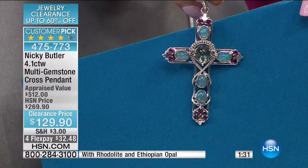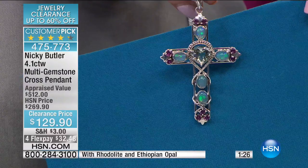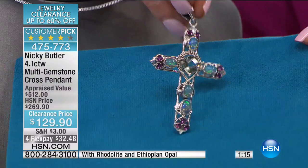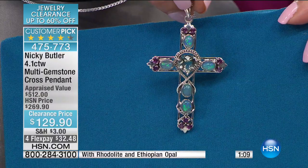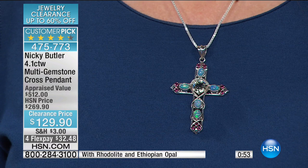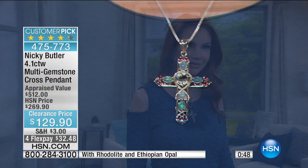If you think for one second this looks good on the screen — by the way, it's over four carats of genuine gemstones — wait until you see it in person. This is one you don't want to put away. This is what you'd have on your dresser. I have Nikki's crosses on a little mirror right there on my nightstand — what a way to wake up in the morning with the sun coming through the window hitting those stones.